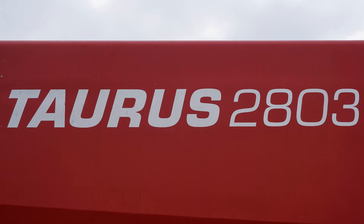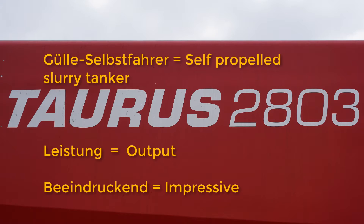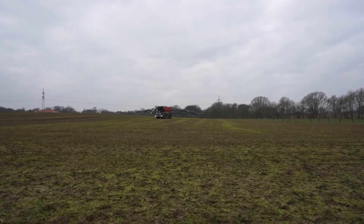The British have a reputation for being poor learners of languages, so we thought we'd start this video with a quick German lesson. Here are three useful words for you to know. Ok, lesson over, let's go and see the machine.